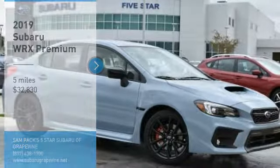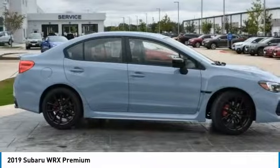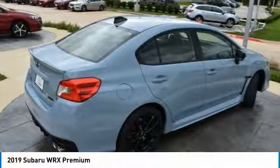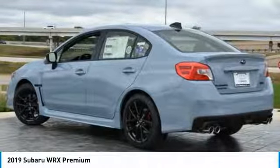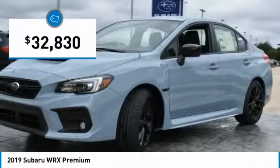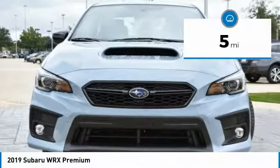You are going to love the 2019 WRX. The Subaru WRX is built with performance in mind. Not only does it provide corner-hugging ability and power galore, but it also provides fantastic fuel efficiency. Plus, you get the dependability that we've come to expect from a Subaru, and it is priced below $35,000. This vehicle has less than 100 miles.